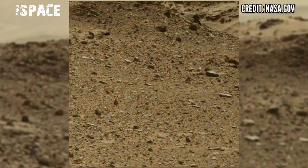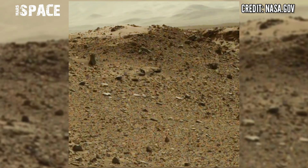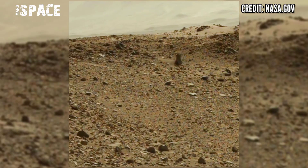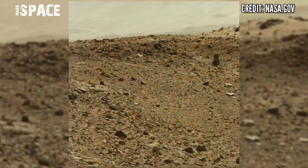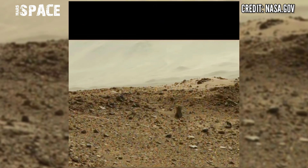NASA's Mars rover captured this latest video at the surface of the red planet — video from NASA's Mars Curiosity rover. Here are little bit rocks, many rocky traps, but one thing is mysterious.